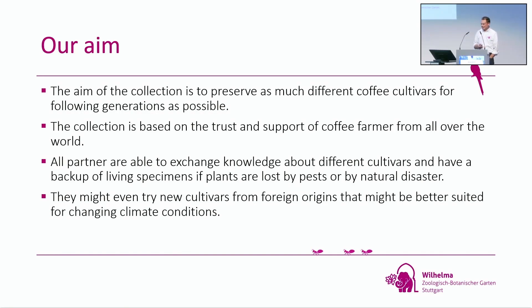Our aim is quite simple: we want to collect and preserve as many coffee cultivars for the following generations as possible. The collection is based on the trust and support of coffee farmers all over the world, because the farmers give the varieties to us. All partners should be able to exchange knowledge about their cultivars and have a backup of living specimens in Stuttgart — so if they lose plants by pest or natural disaster, and in times of climate change, they might even try new cultivars from other farmers.